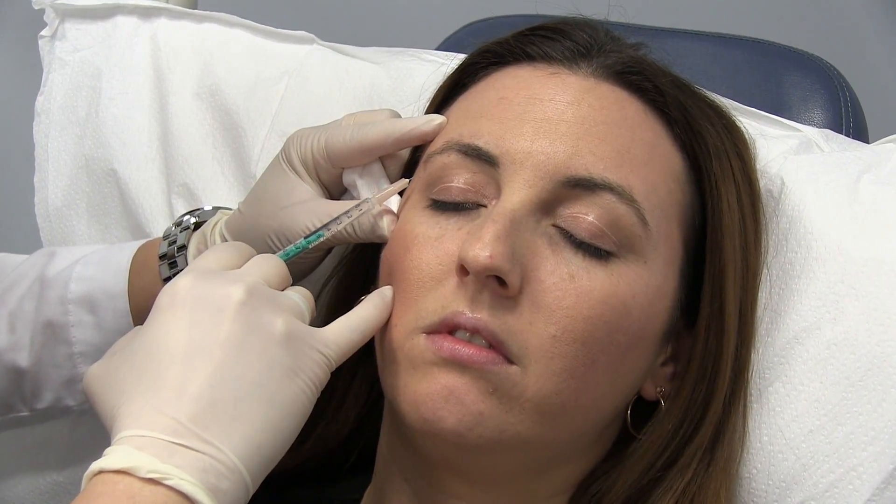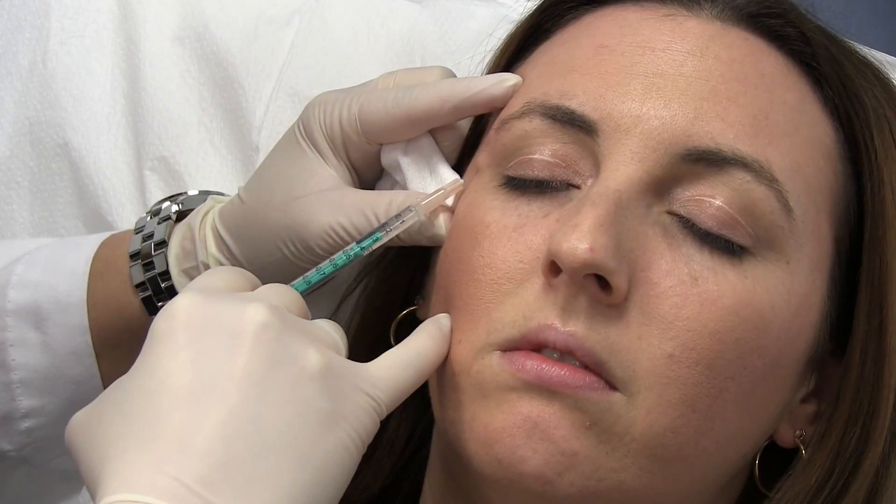You're going to feel a few pokes, Jen. Squint for me — okay, now close your eyes and just turn your head to the left a little. Here we go, a little poke. Okay, one more. Doing great.